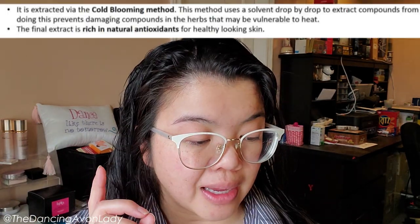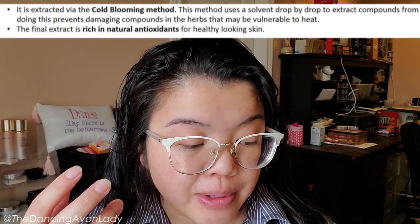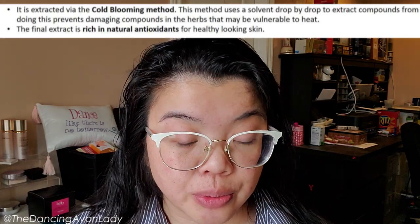So if you're prone to irritation or flare-ups, it's going to be good for that. Xeric herbs are grown in extremely dry environments — so just imagine if they can thrive in that, what it'll do for your skin. Everything is extracted through the cold-blooming method, which uses a solvent drop by drop to extract compounds from these herbs, preventing damage to compounds that may be vulnerable to heat. The final extract is rich in natural antioxidants for healthy looking skin.